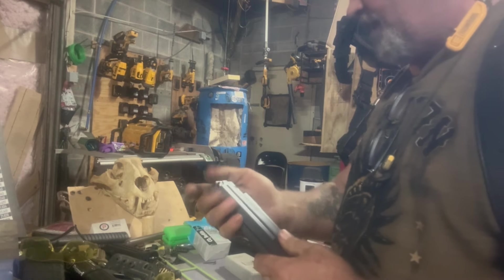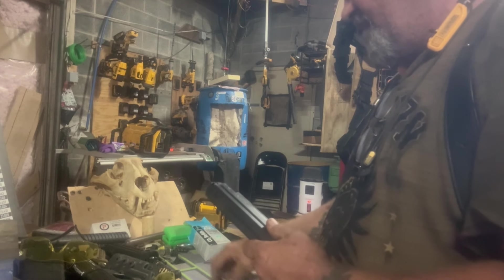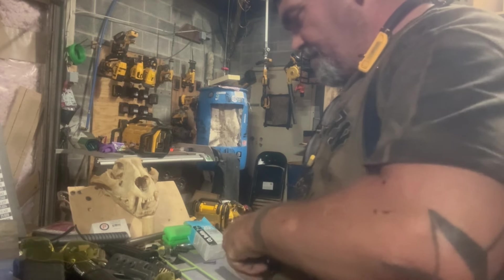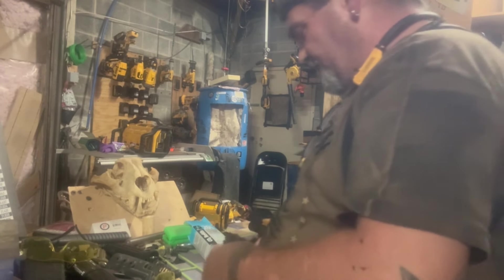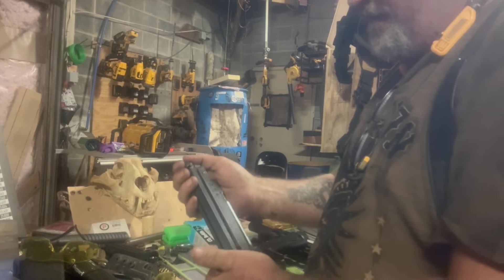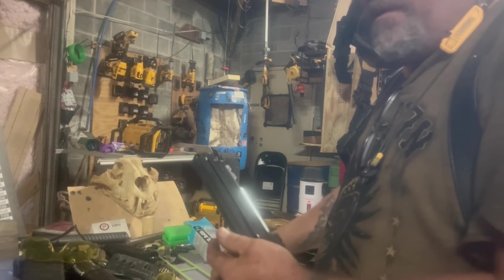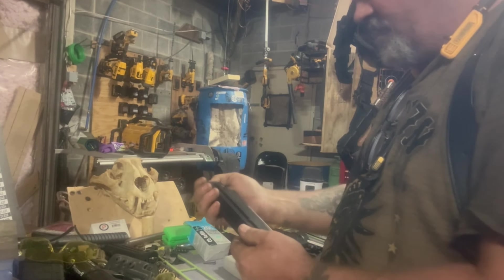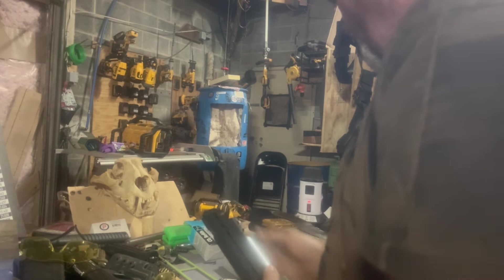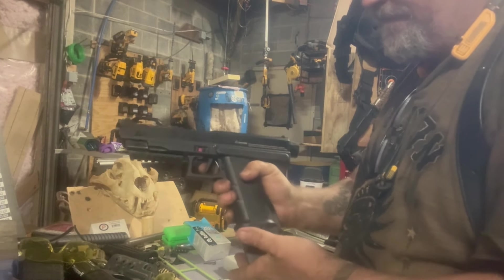One, two, three, four, five, six, seven — I think I counted wrong, dropping rounds all over the place. Let's try this again. All right: one — I think there might have been one in there — two, three, four, five, six, seven, and eight. All right, T1 Hitman, don't need the sleeve, released.